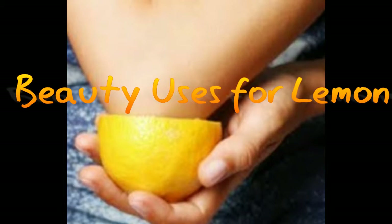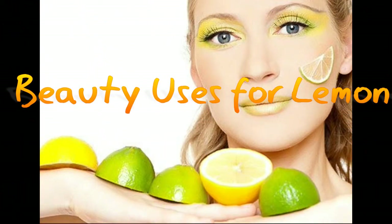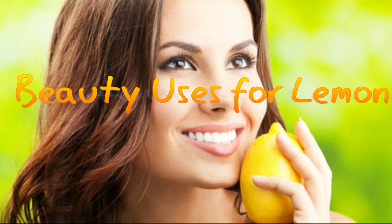What is lemon peel good for? Lemon peels contain as much as 5 to 10 times more vitamins than the lemon juice itself. To name a few: vitamin C, vitamin A, beta-carotene, folate, calcium, magnesium, and potassium. Lemon peels are health rejuvenators in eradicating toxic elements in the body.